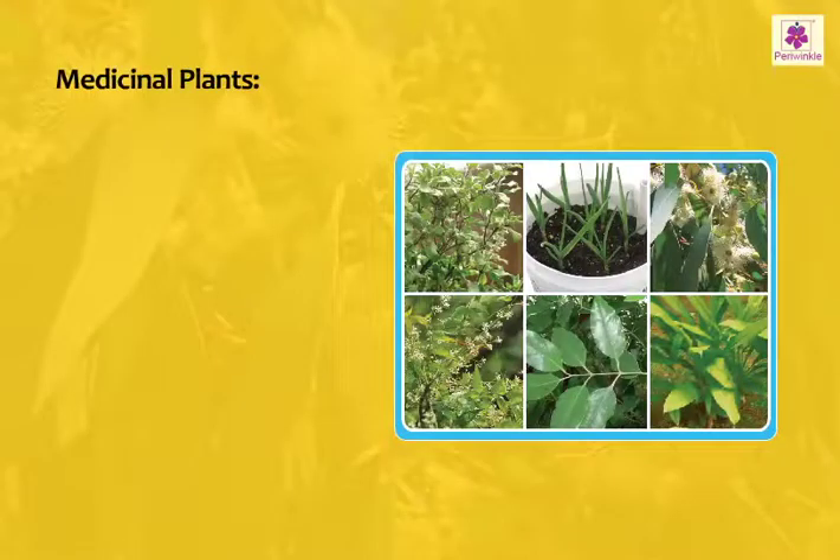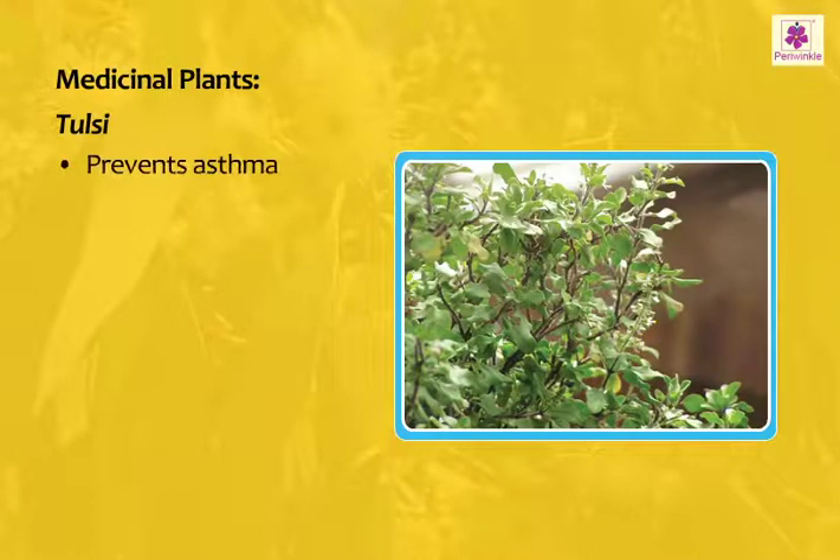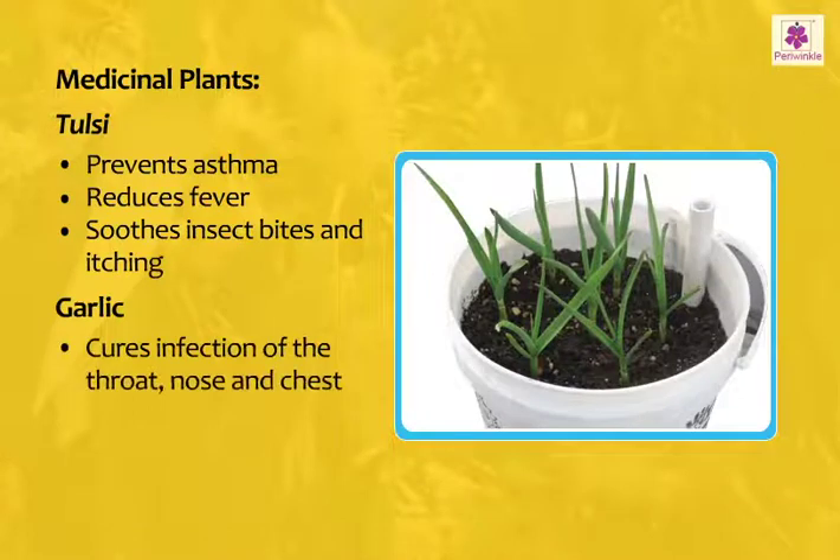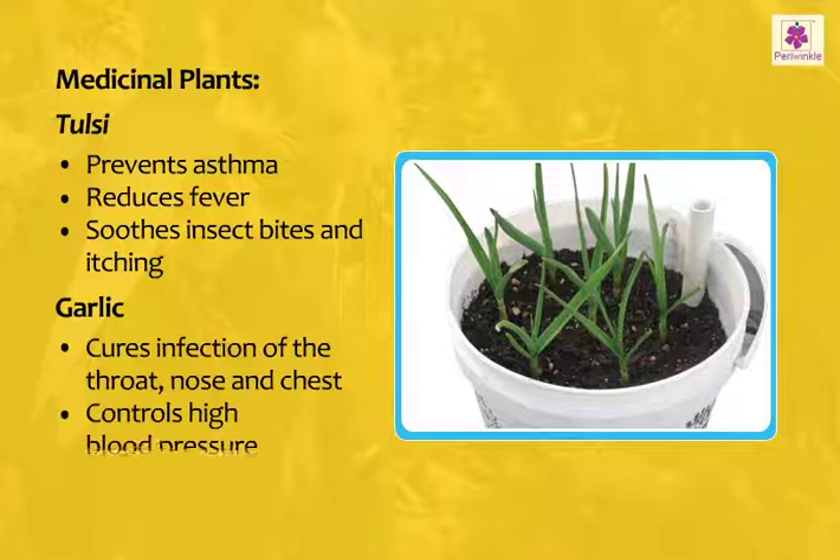Useful Medicinal Plants. Tulsi: It prevents asthma, reduces fever, and soothes insect bites and itching. Garlic: It cures infection of the throat, nose and chest, and controls high blood pressure.